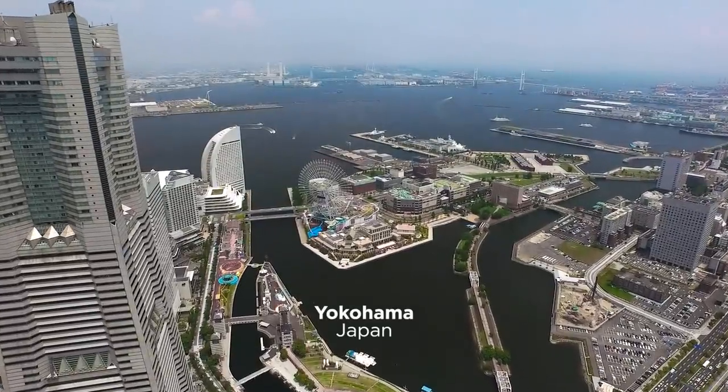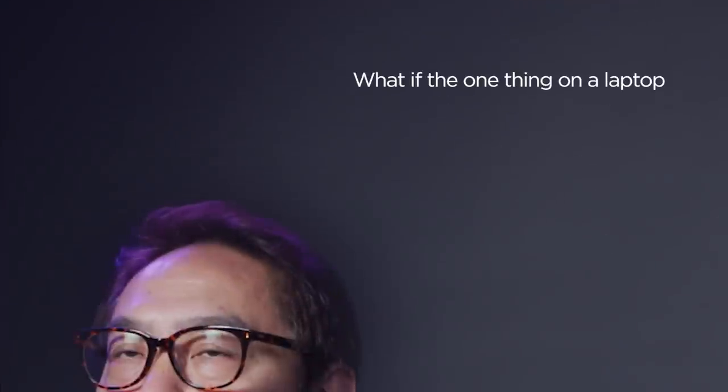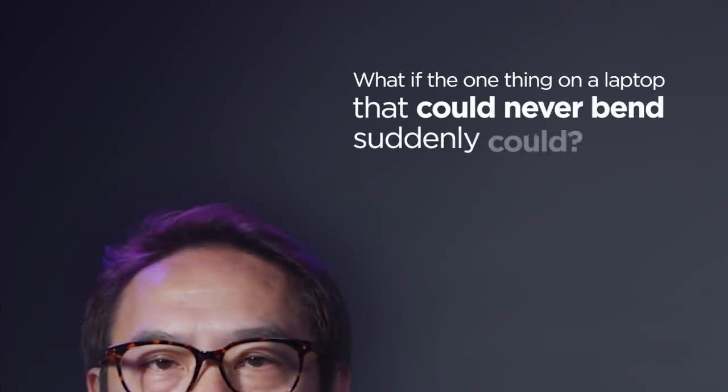In 2015, Fujisan had an idea. What if the one thing on a laptop that could never bend suddenly could?